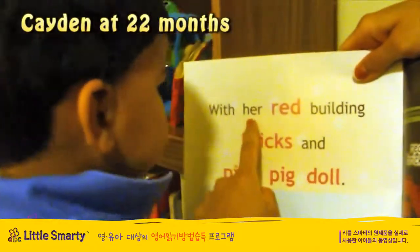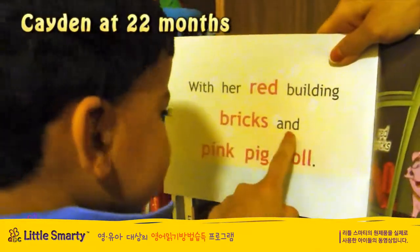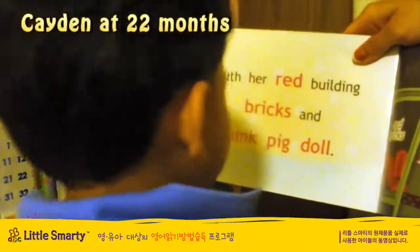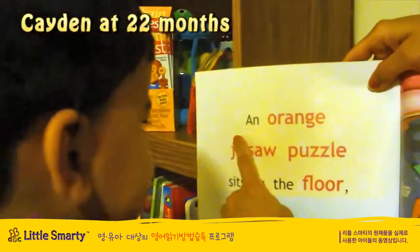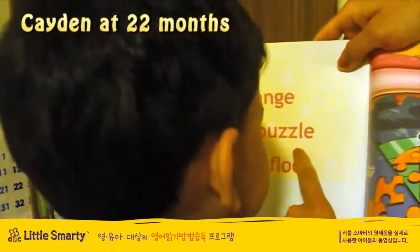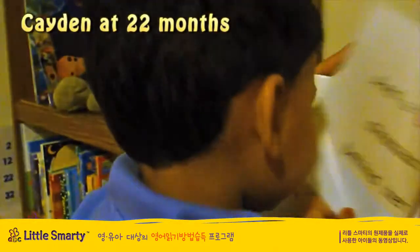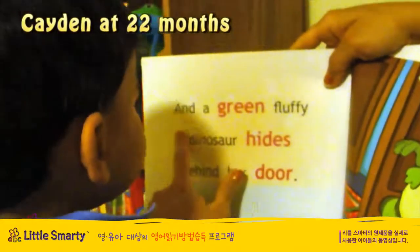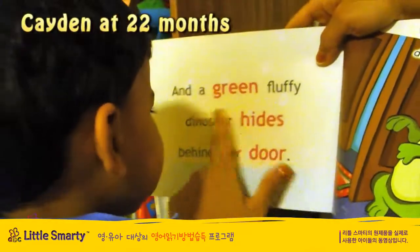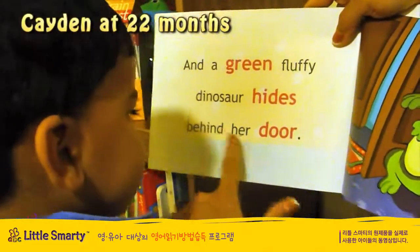This is her red, green, and pink, big, pink, orange, and orange. And it's a blue, red, yellow, and blue. And it's green, and also hide behind her door.